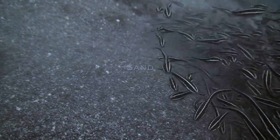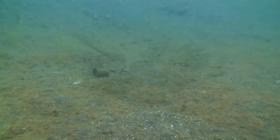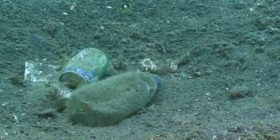Over time, the rubble erodes and becomes sand. The expanses of sand around North Sulawesi are often called muck because of the almost furry coat of organisms, as well as the more obvious traces of mankind scattered about.